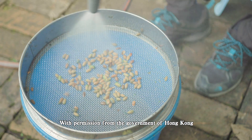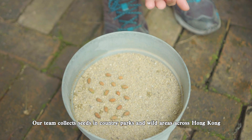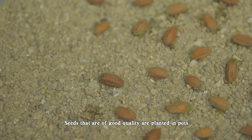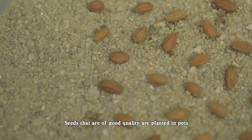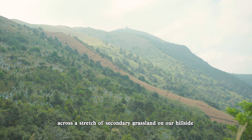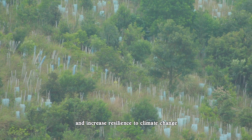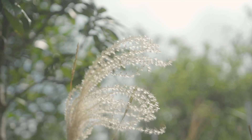With permission from the Government of Hong Kong, our team collects seeds in country parks and wild areas across Hong Kong. Seeds that are of good quality are planted in parks. The resulting seedlings get planted out across a stretch of secondary grassland on our hillside to enhance tree diversity and increase resilience to climate change.